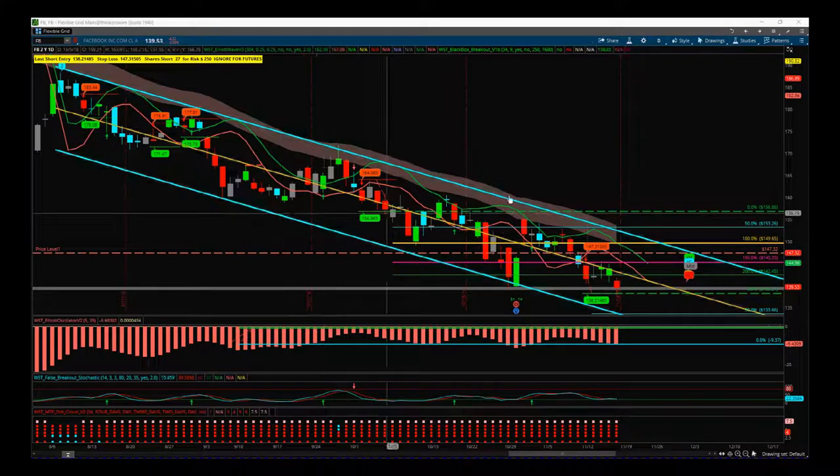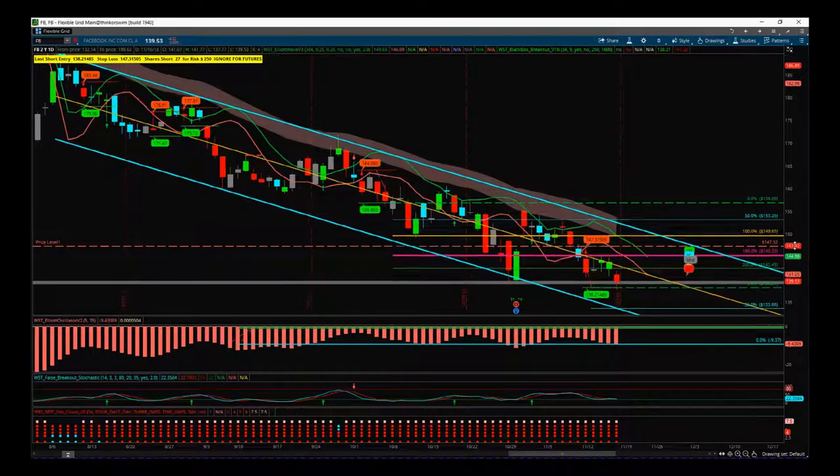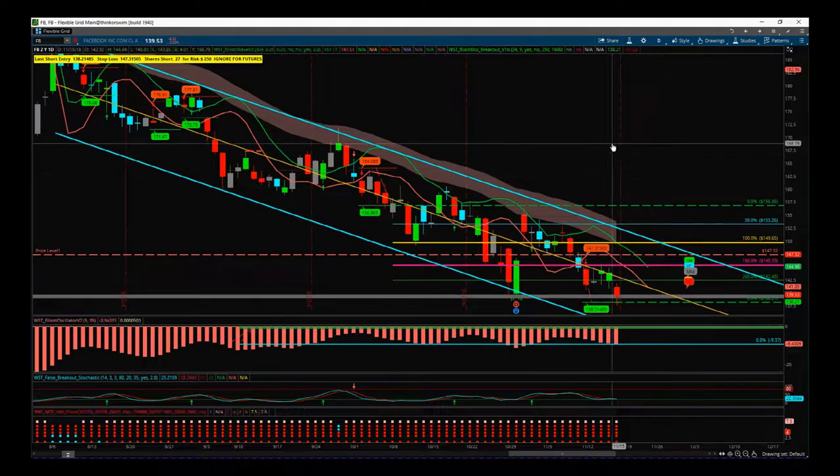Hi, this is Paul from tradethefifth.com. I've been asked by a few of our members if this black box breakout indicator is good for swing trading, and it is excellent. So this is Facebook on the daily time frame.